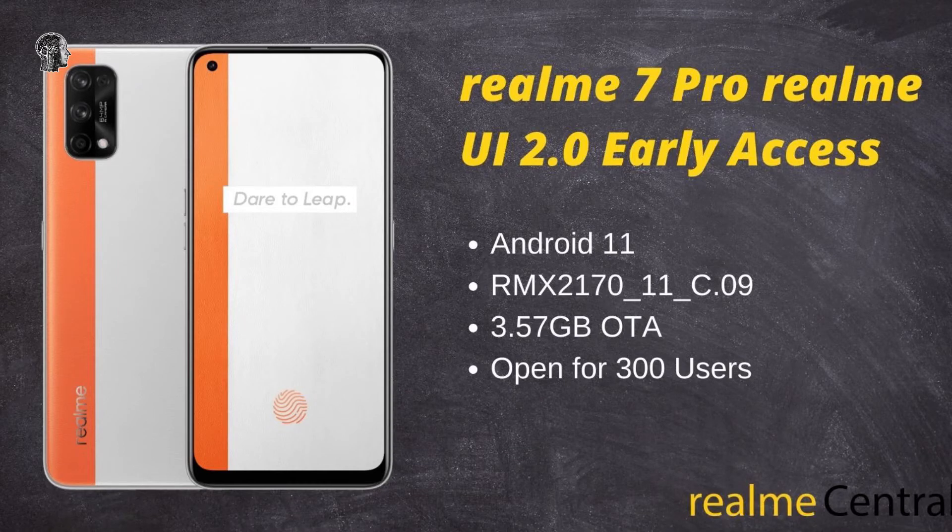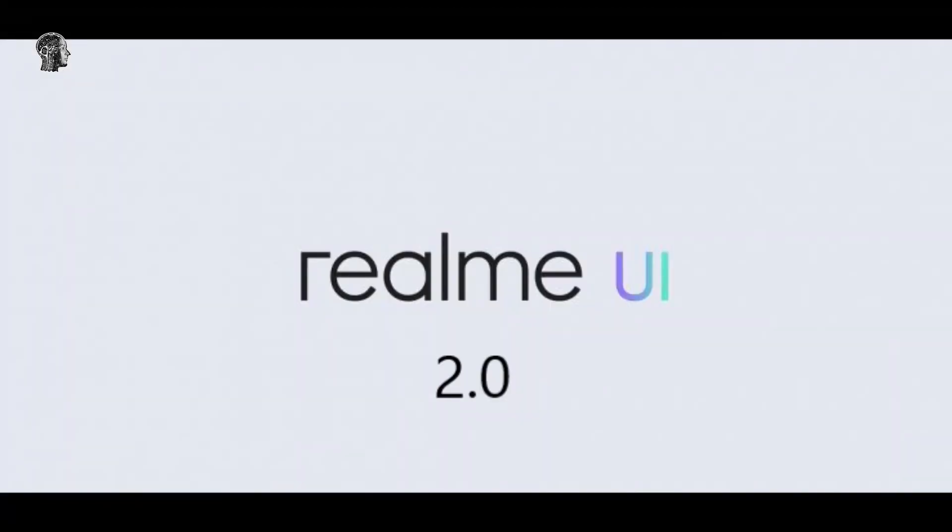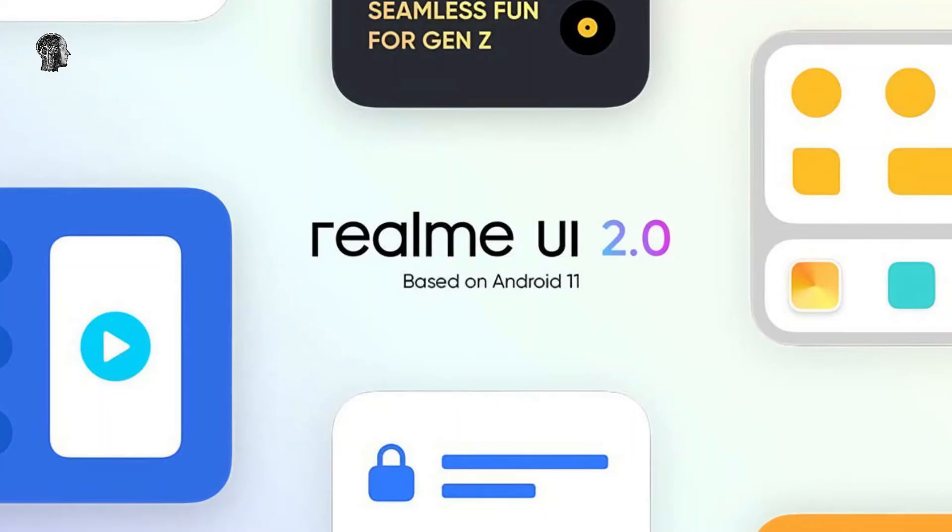You can head over to the first source link at the end of this article to know more about the early access program. The next smartphones in line to get Realme UI 2.0 early access builds are the Realme 6 Pro, 7, Narzo 20 Pro, and X2 Pro. Realme will open the early access program for them next month, followed by 6 more smartphones in January 2021. You can check out the image below for the complete roadmap. It is for India only, and units in other countries may follow a different schedule.